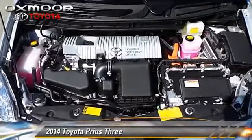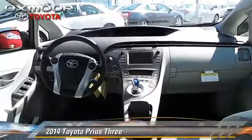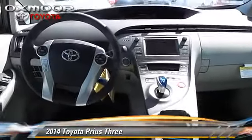The 2014 Toyota Prius. With a continuously variable transmission, this vehicle is well equipped.